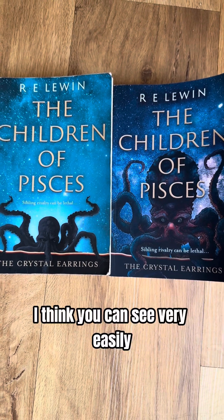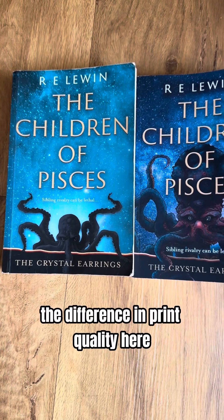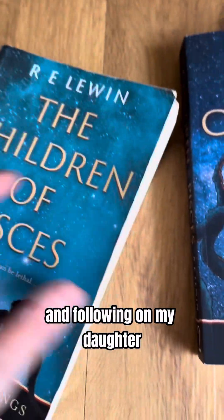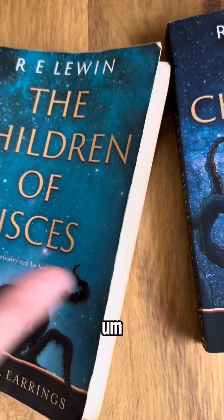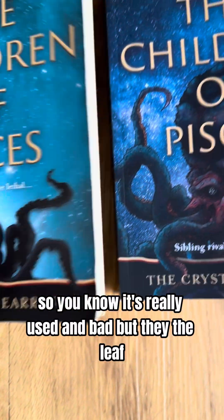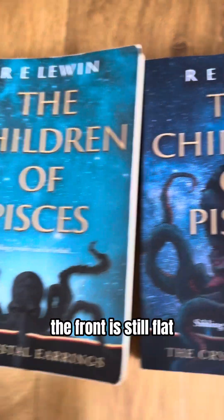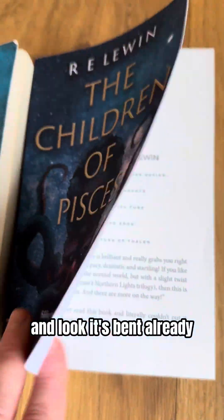You can see very easily the difference in print quality here. This book I've used for the audiobook reading and following along with my daughter, so you can see it's really dog-eared and terrible — really used — but the front is still flat. I've only just got this other one off Amazon in the post and look, it's bent already.